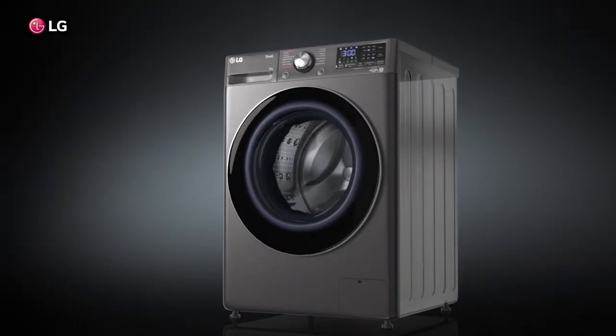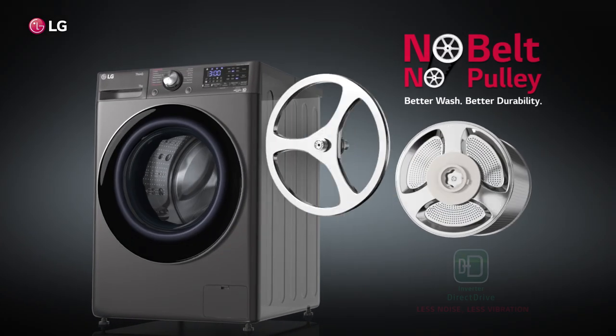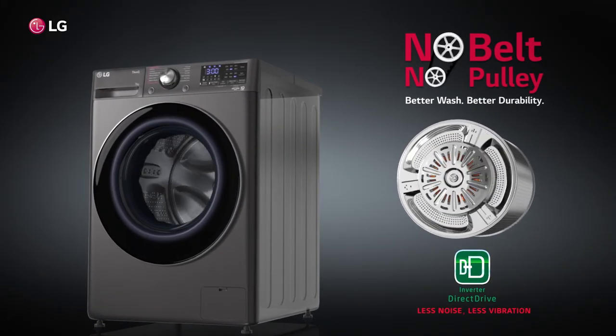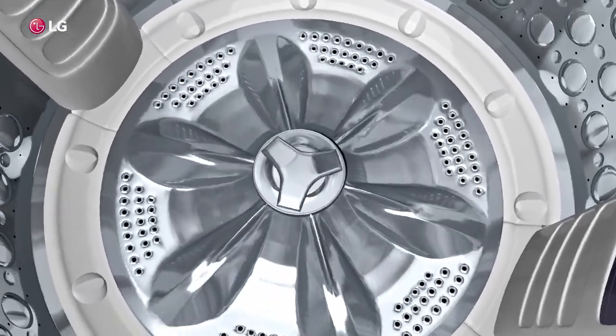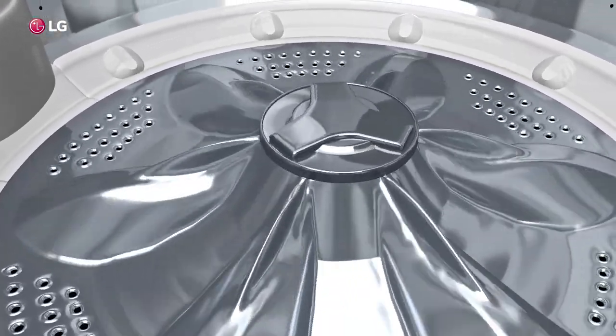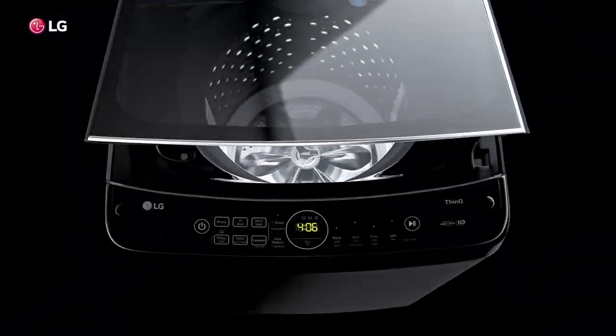LG's inverter DD motor in the front load washing machine comes with no belt and no pulley, therefore making less noise and less vibrations. Similarly, the top load drum offers a highly unique stainless steel pulsator that gives you a peaceful washing experience.